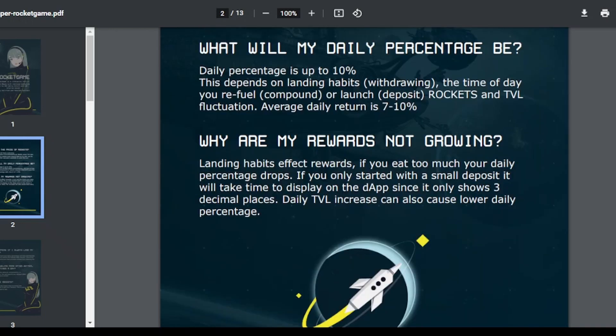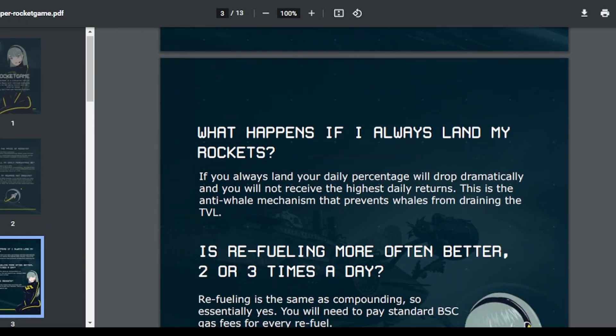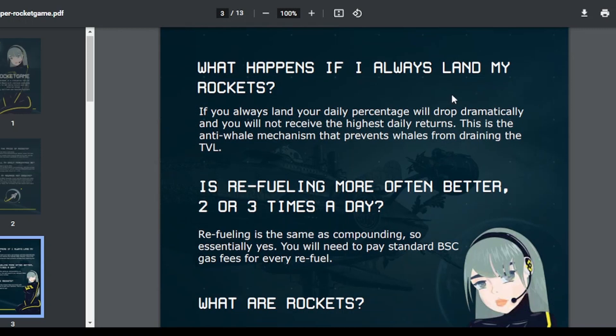Another important point: why are my rewards not growing? Lending habits affect rewards — if you withdraw too much, your daily percentage drops. If you start with a small deposit it takes time to display the balance, as it only shows 3 decimal places. Daily TVL increases can also cause lower daily percentage. If you take out profit daily, your rates will automatically go down. If you always land your rockets, your daily percentage will drop dramatically. This is an anti-whale mechanism that prevents whales from draining the TVL.